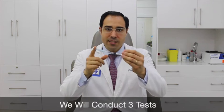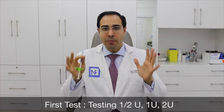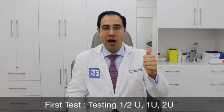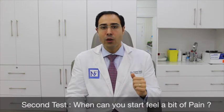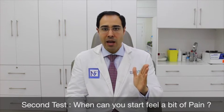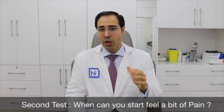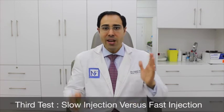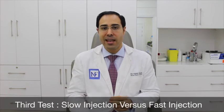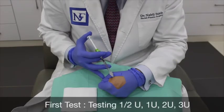Let's go for the test with this invisible needle and the three-dose syringe. We will try to feel how we inject half unit, one unit, and two units. I want to feel when I start feeling pain — after how much of a unit: maybe half unit, one unit, one and a half, or two units. Also, the last thing is comparing going slow versus going fast when injecting — which is better? Let's go for the test, starting with a half unit.